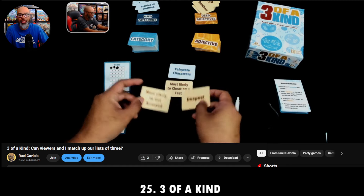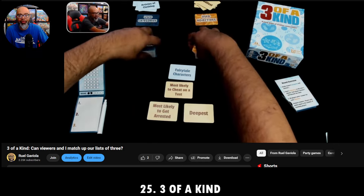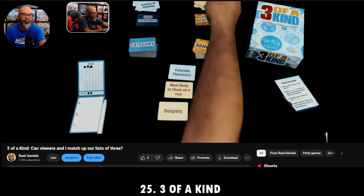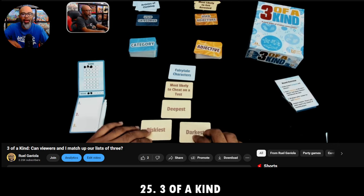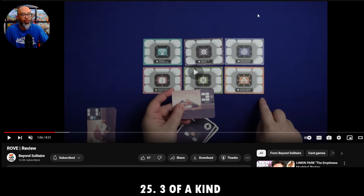That was number 25. Number 24 is a Buttonshy game. If you're not familiar with Buttonshy, they do games that are 18 cards or less that can literally fit in your wallet — they're called wallet games.